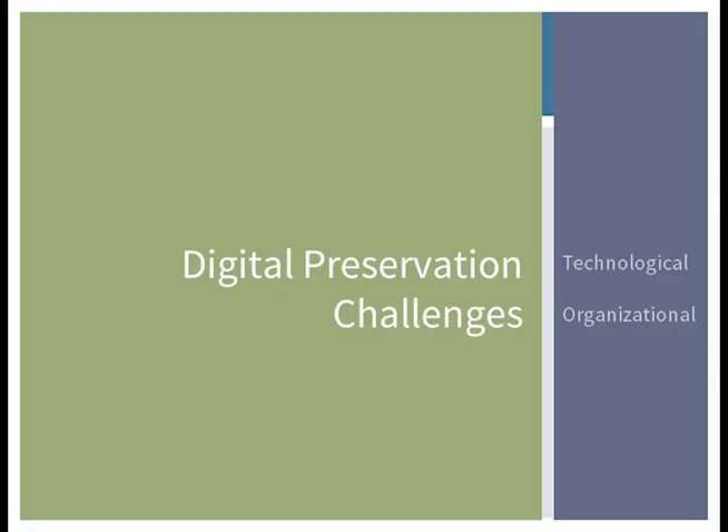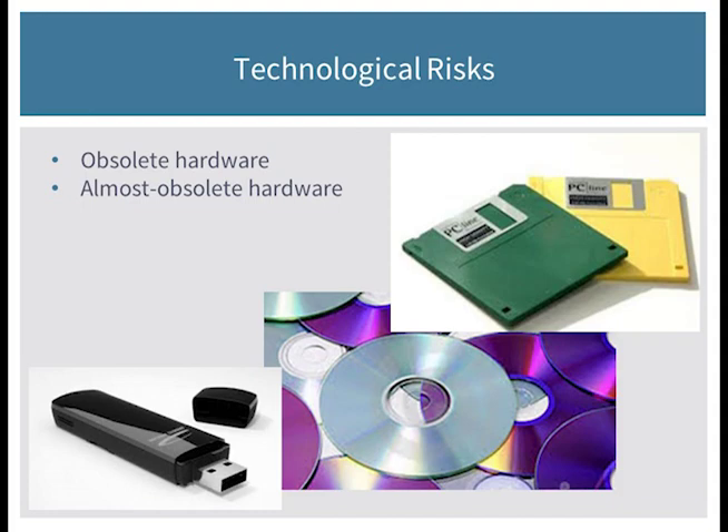To start with I'm going to go pretty quickly through the challenges associated with digital preservation, because I think these will be familiar to you. If there is something technically unfamiliar, feel free to make a note and ask me towards the end or refer back to this presentation. We'll slow down more when we start talking about strategies for preservation and assessment. I'll be talking about six technological risks and six organizational risks.